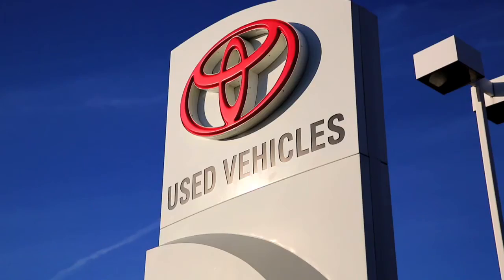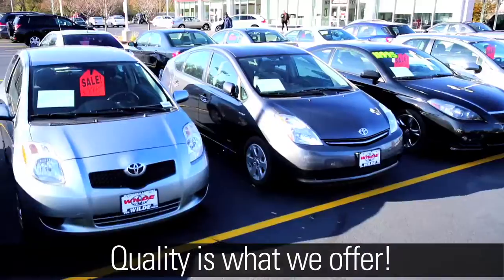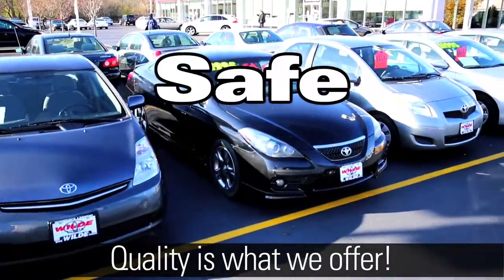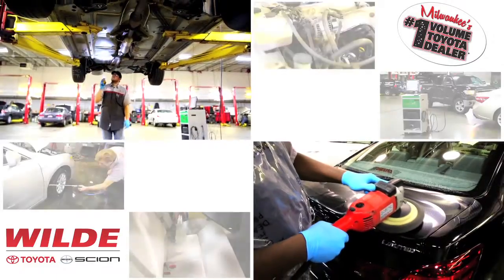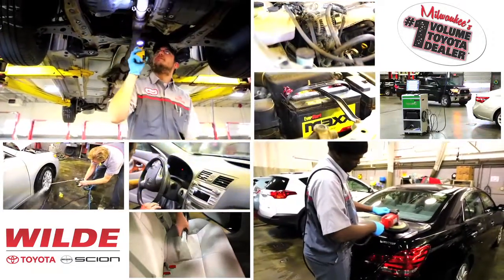Buying a quality used vehicle doesn't need to be a guessing game. At Wild Toyota Scion, we make sure the vehicles we offer for sale are not only safe, but reliable. Within 24 to 48 hours of a vehicle coming onto our lot, we put it through a rigorous inspection and cleaning process.